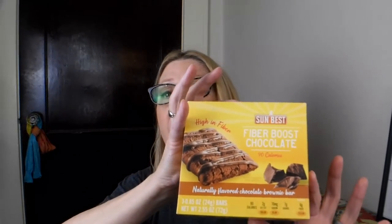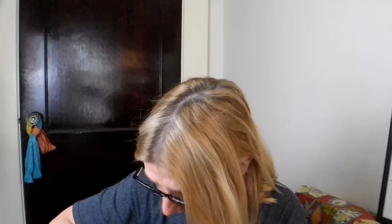Another one of my favorite products — these are by Sun Best, the Fiber Boost Chocolate, at 90 calories. My Dollar Tree also has them in Zesty Lemon, which is super delicious. I love to bring these to work as a snack. They're all individually packaged, about the size of a brownie. You do just get three in here — I wish you'd get at least four — but they're really tasty.